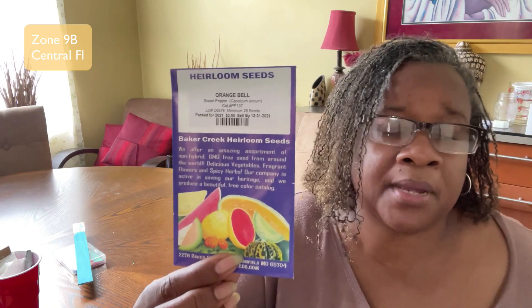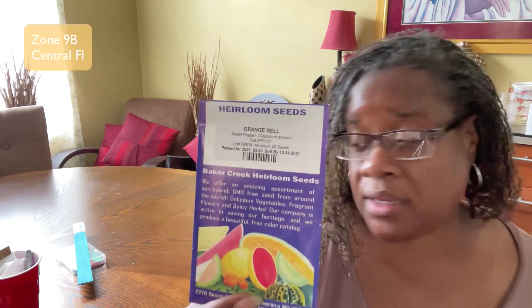I'm going to do some black-eyed Susans — I think this is my favorite flower and I don't have any going yet. I'm also going to put in some orange bell peppers. I have red bell peppers and blonde bell peppers already out, but I wanted to try the orange ones too. It might be a little bit late putting these in, but I'm going to try anyway — if you don't try, you don't get.